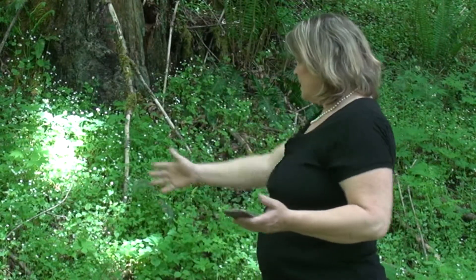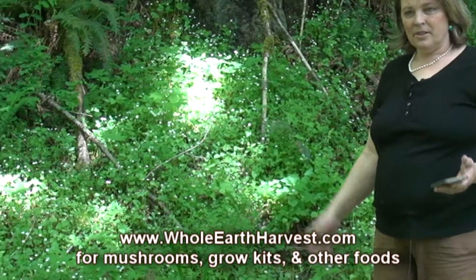At Whole Earth Harvest, we started getting into wild plants after we got into mushrooms. Chefs would call up for our shiitake and maitake, then they wanted wild mushrooms, then wild plants — it all kind of goes together for really great dining. Behind me is a garden out here in the wild of miner's lettuce.